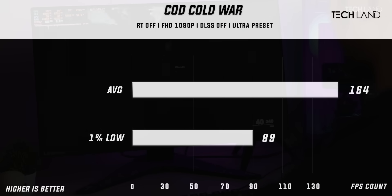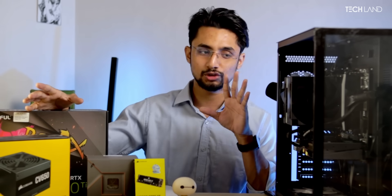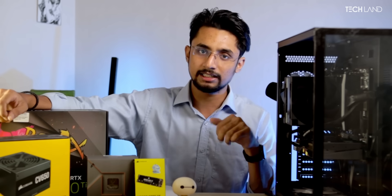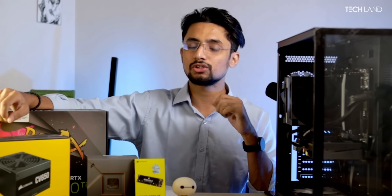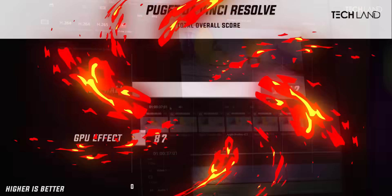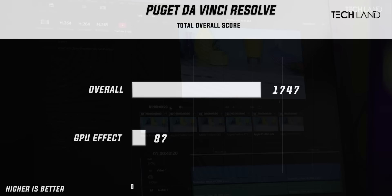Those are great FPS results with no doubt. If you think about the synthetic benchmarks and gaming, it is a great build to go for. For productivity, we ran a budget system benchmark. We looked at GPU and CPU scores and got a pretty good score overall. The 3DMark score was 1,257. This is a great build for productivity as well.